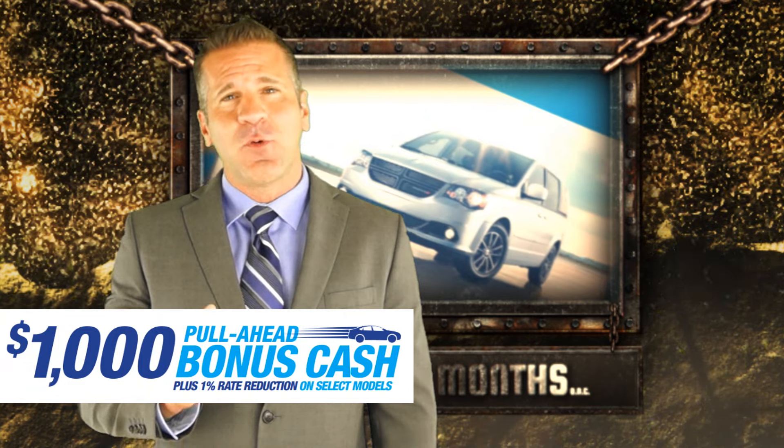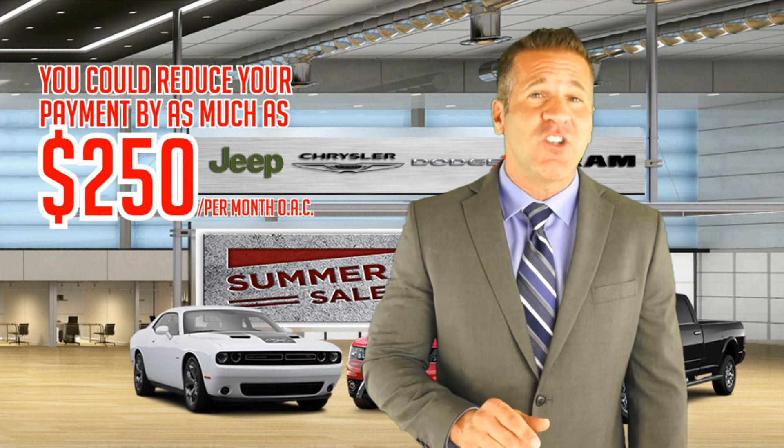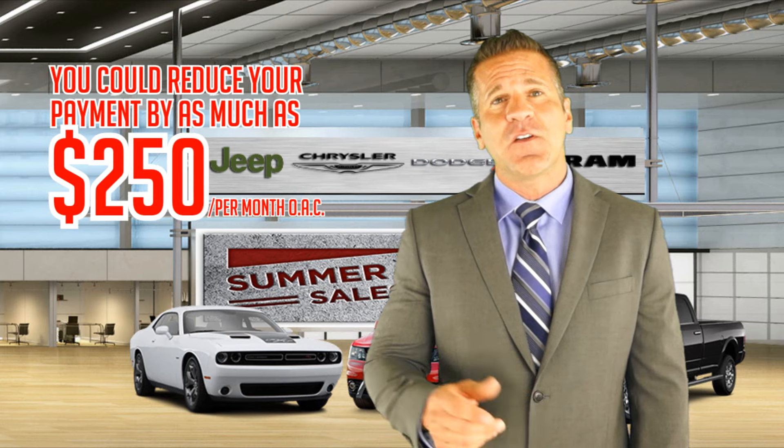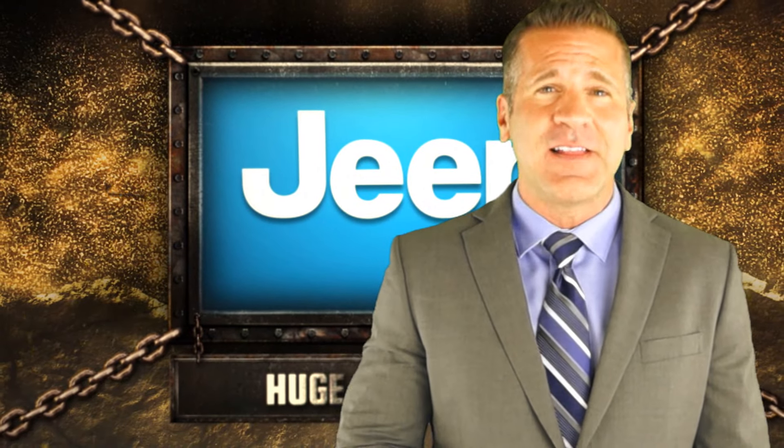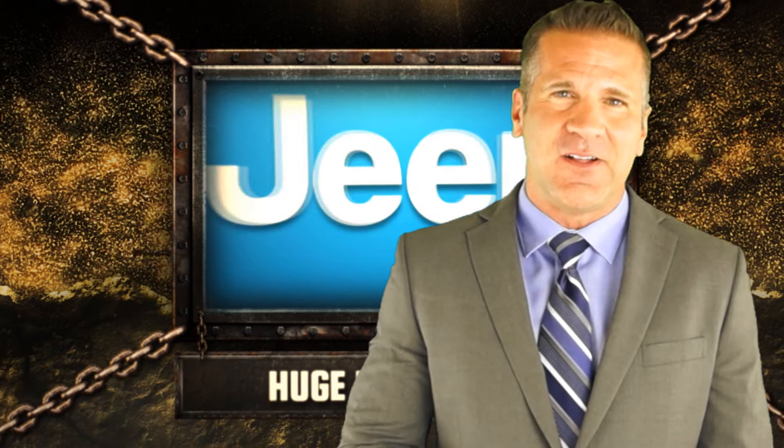And up to fifteen hundred dollars in lease pull-ahead cash available if you're currently leasing a vehicle, or one thousand dollars bonus cash plus up to a one percent rate reduction for eligible customers. You can reduce your monthly payments by up to two hundred and fifty dollars when you combine these bonuses with our other exciting rebates — that again is insane, and now I know you understand our summer clearout event is the real deal.